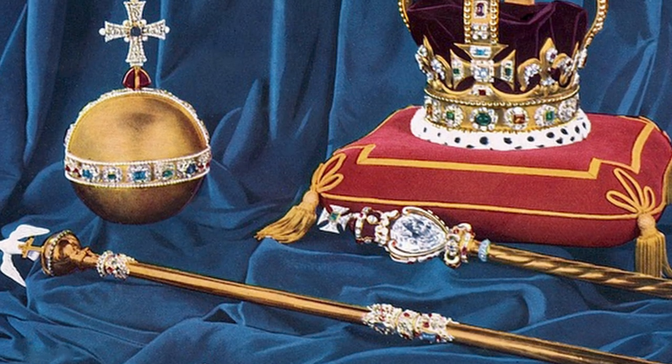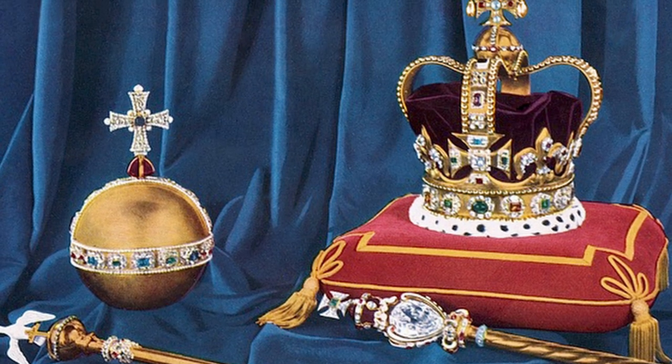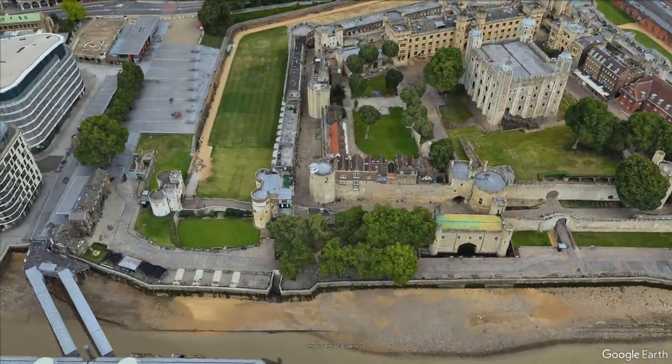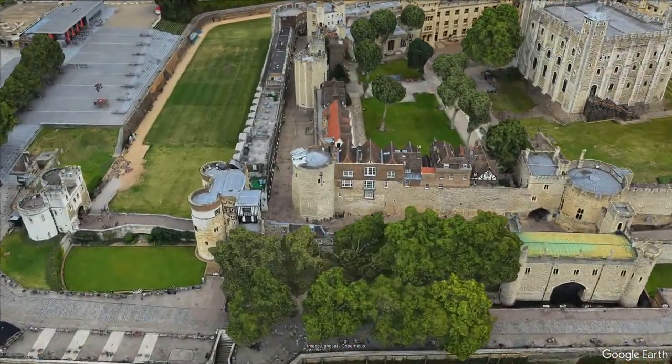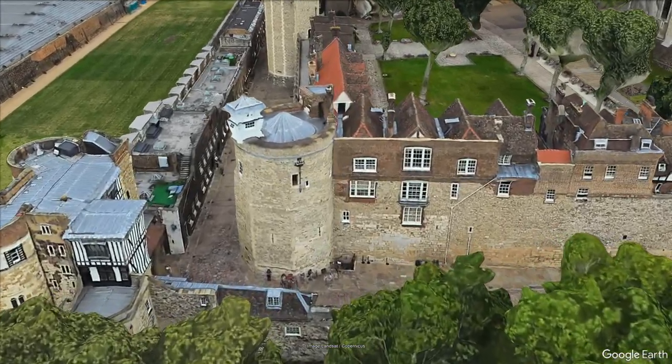Most importantly, however, it was home to the crown jewels since the 1600s. Many buildings in the castle were left empty in the second half of the 19th century when the royal mint relocated.